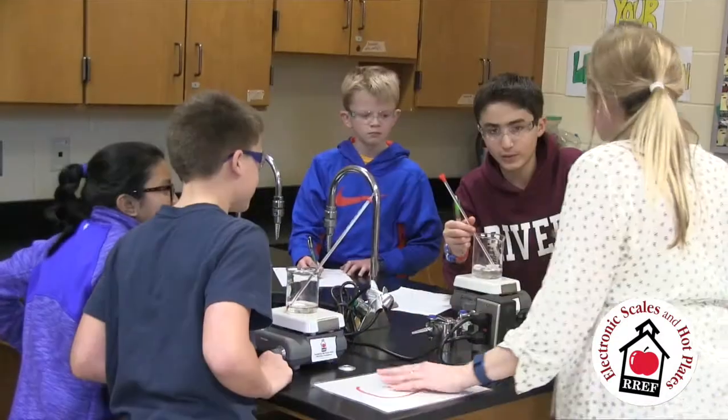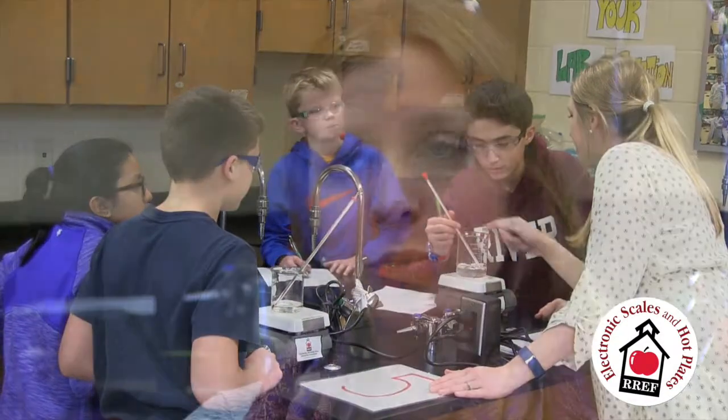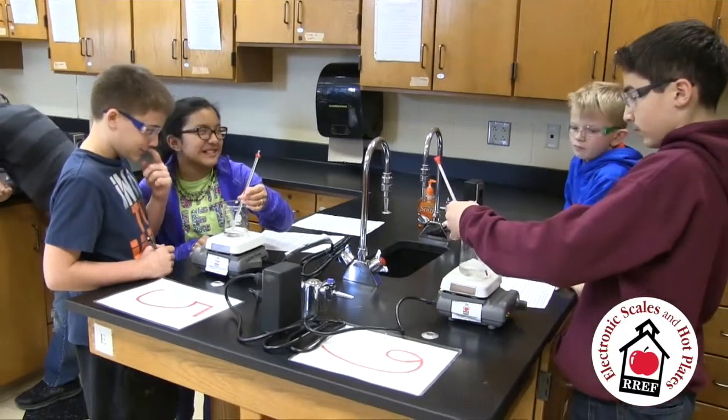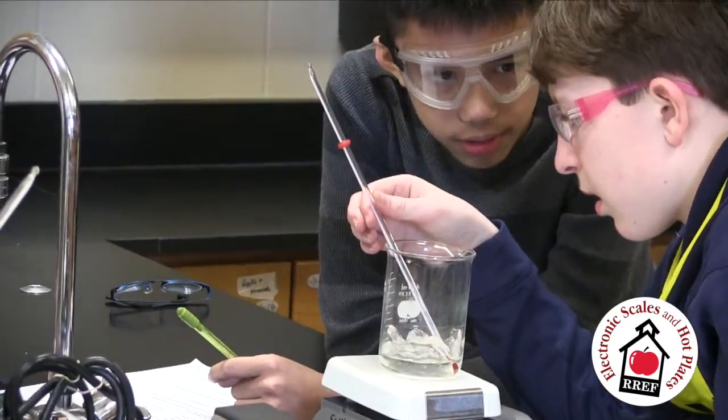The grant that I received was for hot plates and for electronic balance scales. The hot plates we've used for multiple labs this year. The balance scales are portable so that we can take them from class to class, in the hallways, or outdoors to find the mass of different objects. From years past, the equipment we were using wasn't very accurate, whereas this year it was much nicer to have results that we could compare, contrast, and have discussions on after the lab. It was a huge benefit to our whole science department here at the middle school.